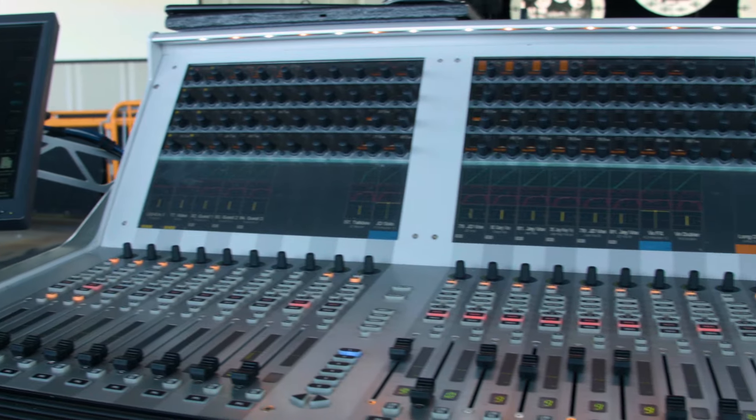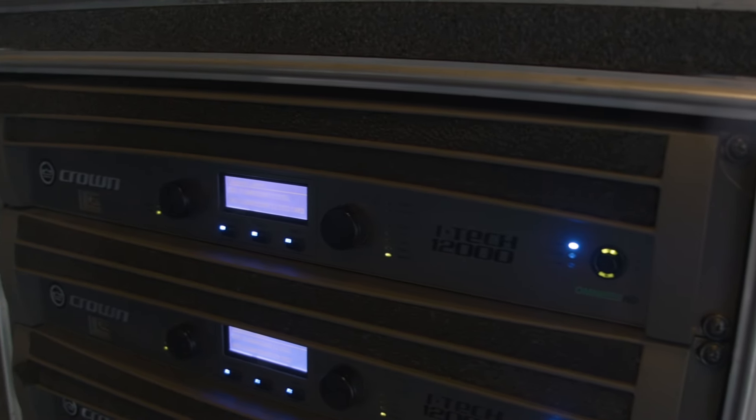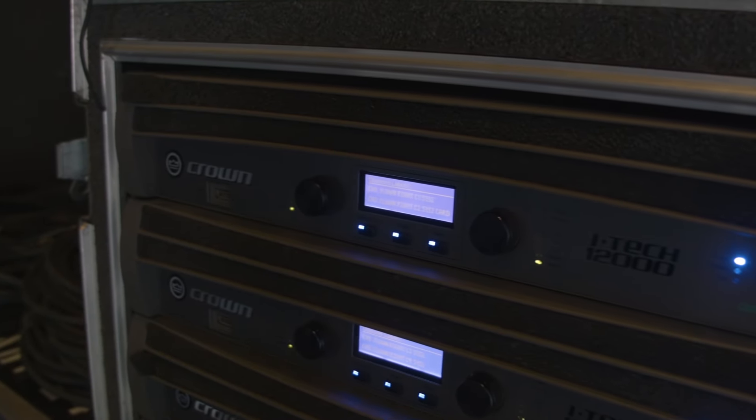Hey, I'm John Loser. I'm front of house for Rascal Flatts. I started with the band almost four years ago now. At the time we were carrying all Vertec. We just upgraded to the HD 12,000 amps.